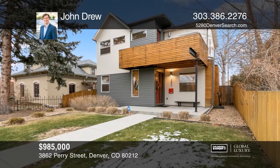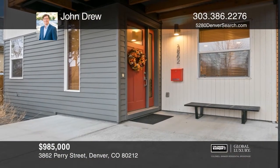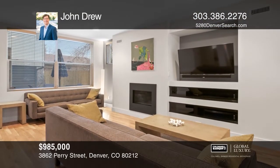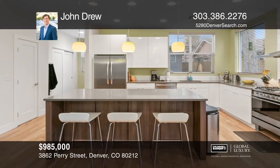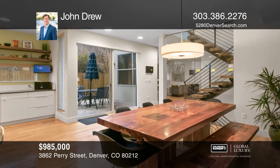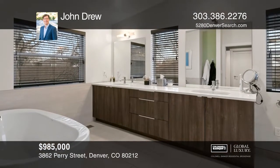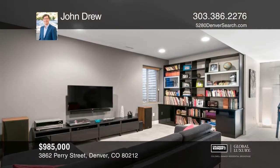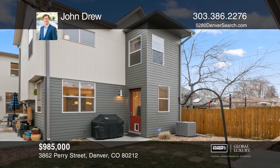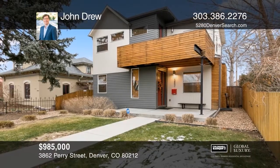This four-bedroom, four-bath plus study home features an open design including a kitchen with quartz countertops, an island, European-style cabinetry, and stainless steel appliances, a master with a custom walk-in California closet, balcony, and five-piece bath, a finished basement, and a fenced-in yard with sprinkler system. The home has been updated throughout with custom blinds and closets. The finished and insulated two-car detached garage has built-in cabinets and satellite TV. Call John Drew today.